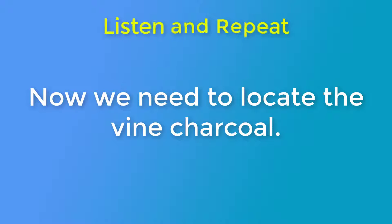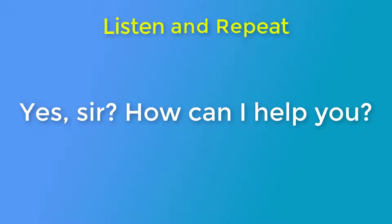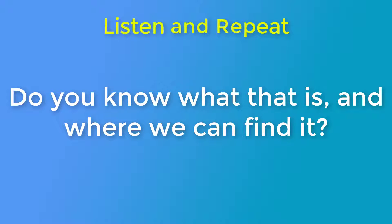Now we need to locate the vine charcoal. Excuse me, miss? Yes, sir. How can I help you? Do you know what that is and where we can find it?